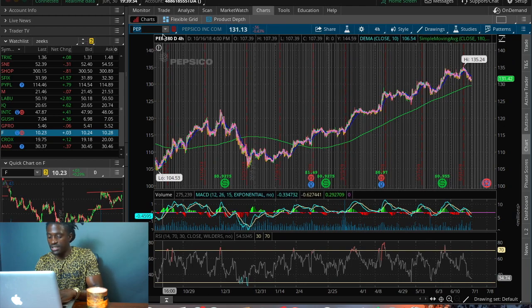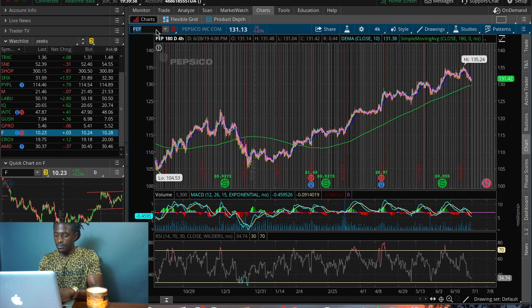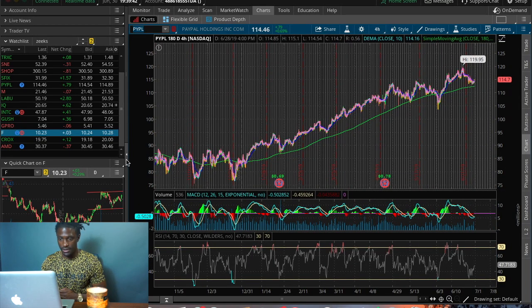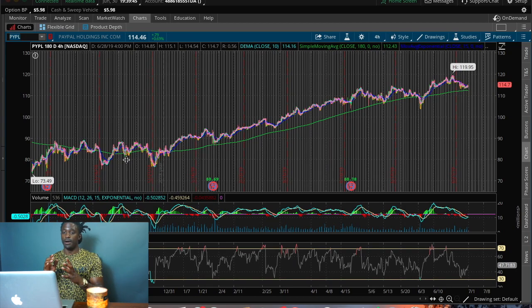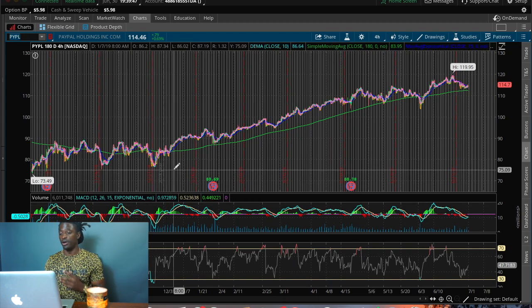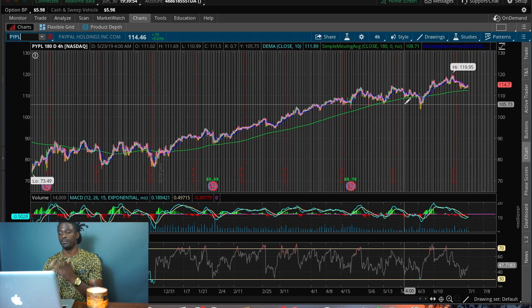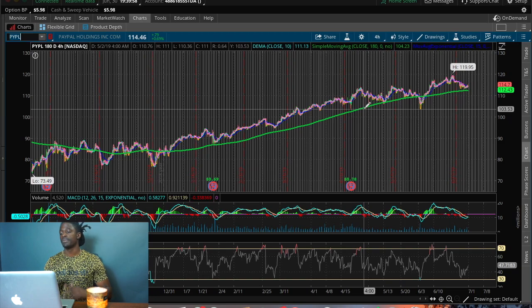The first one I was looking at was PayPal — ticker PYPL. PayPal has been on an uptrend lately. The green line represents the 180-day simple moving average and it's pointing up. Whenever the arrow is pointing up at the end of the green line, it shows the direction the company is going, and right now PayPal is in an uptrend.